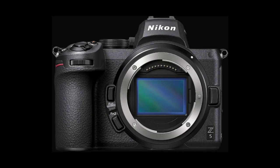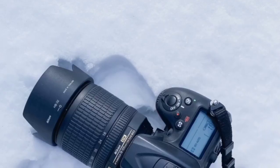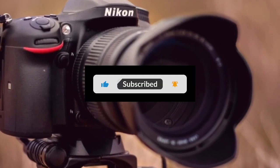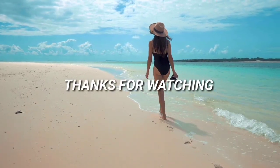So there you have it, the top 3 best Nikon cameras to buy in 2024. Which one would you choose? Let me know in the comments below. And don't forget to like this video, subscribe to my channel, and hit the bell icon to get notified of my future uploads. Thanks for watching, and I'll see you in the next one.